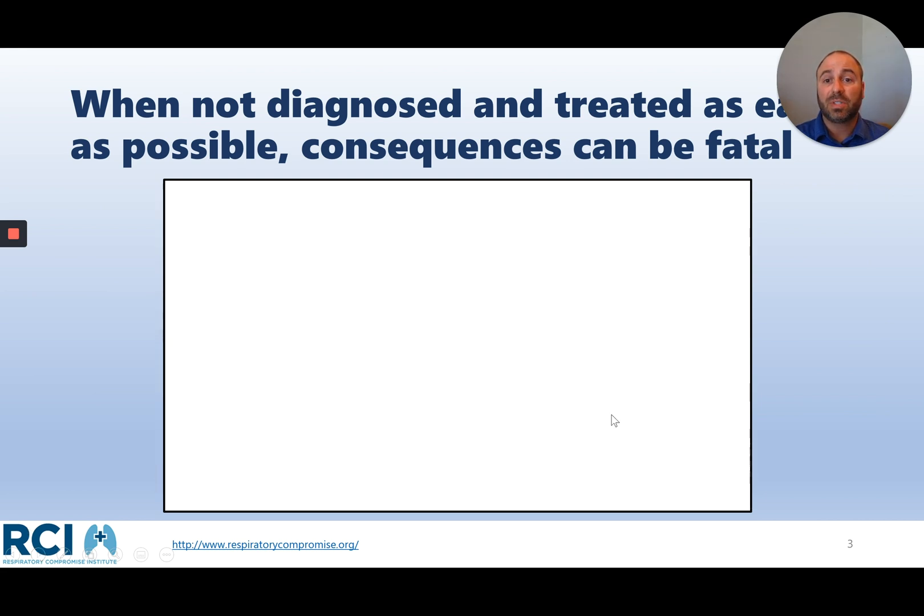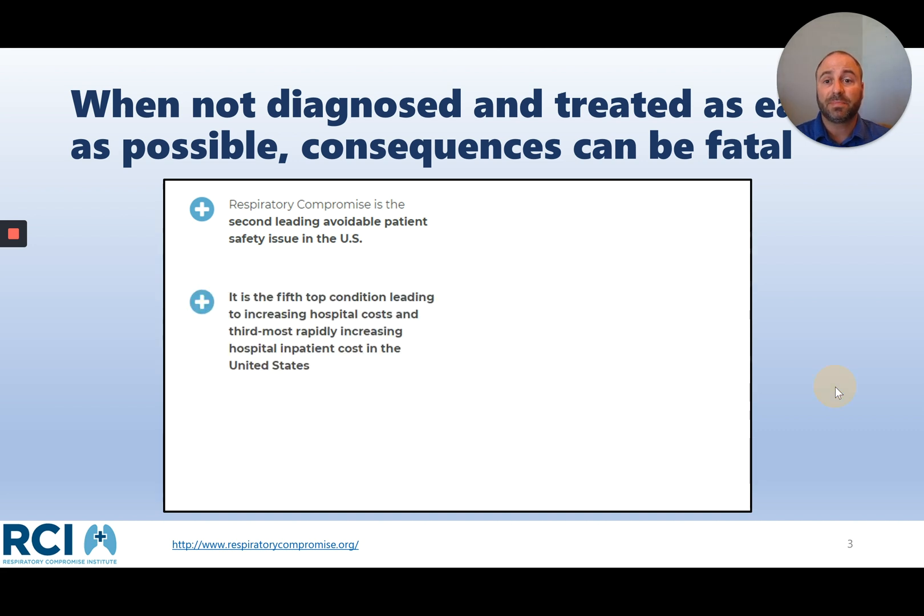When not diagnosed, consequences can be fatal. Respiratory compromise is really the second leading avoidable safety issue in the United States. It's the fifth leading condition increasing hospital costs, and the third most rapidly increasing cost to inpatients in the hospital. More than 60% of respiratory arrests in the hospital are thought to be avoidable if they can be identified early.